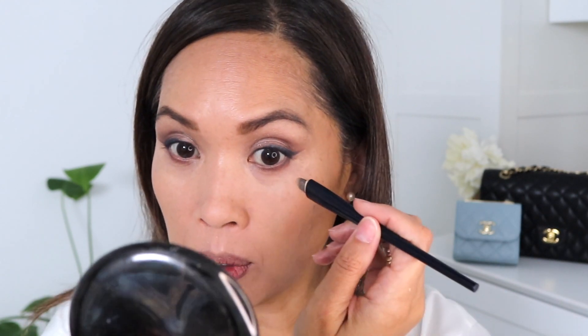Going in with my one non-Chanel product, because I don't have anything by Chanel that can do this — this is my Clé de Peau Concealer. I'm just going to add it to the exterior here; it helps clean up the eye area, helps with the shape of the eye makeup, and will help correct anything.